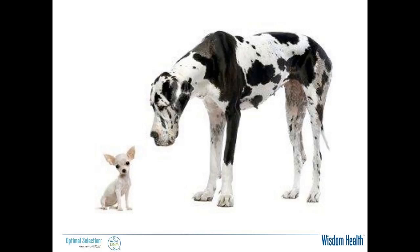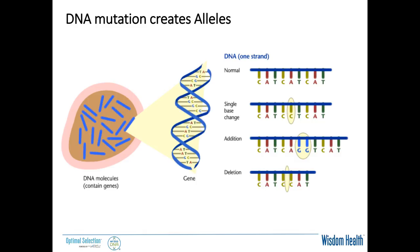But how do we get all of this diversity — everything from a Chihuahua to a Great Dane to the Labrador Retriever? We get it through something called alleles. Alleles are created by DNA mutations or changes in the DNA. Looking at the normal strand, which we call the wild type, we can have a single base change — for example, an A changed to a C — an addition, or a deletion. Any of those has the potential to alter the DNA such that we can query and find that change, and we can sometimes see alterations at the protein level.